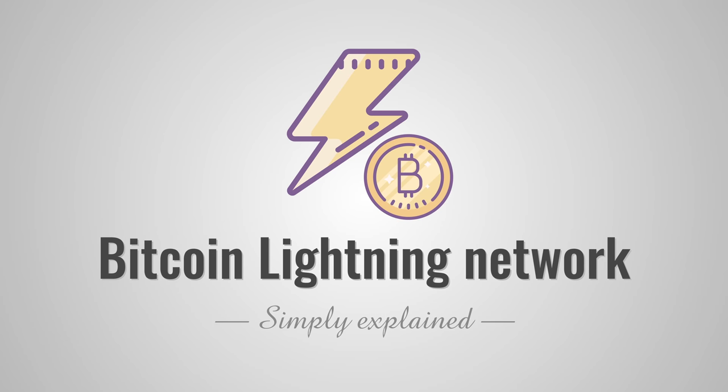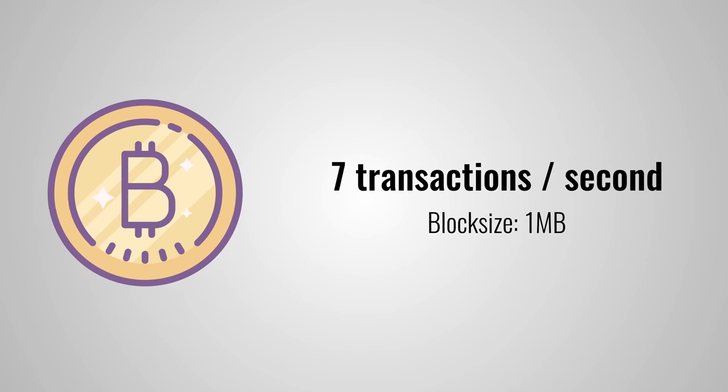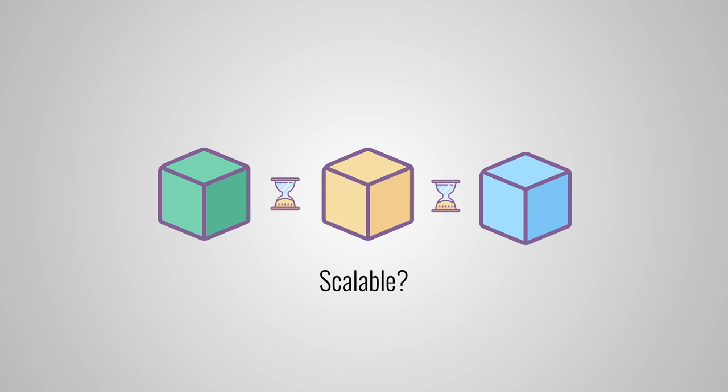Many people believe that Bitcoin is the future of our financial system. But there is a big issue standing in the way of this goal, and that is scalability. The payment provider Visa processes on average around 4,000 transactions per second and can scale up to a maximum of 65,000. Bitcoin, on the other hand, can handle up to 7 transactions per second with the current block size of 1 megabyte — not tens of thousands, but just 7. Clearly the main blockchain isn't very scalable.